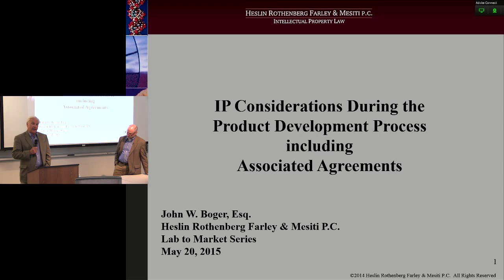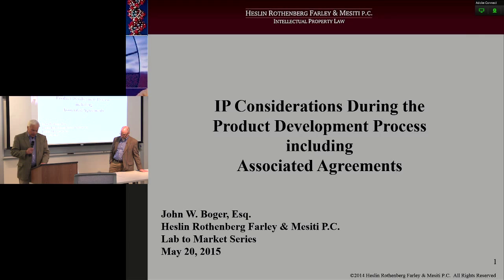So a little bit of background on John. John's a partner for the IP boutique law firm of Hesling, Rothenberg, Farley, and Missipti. He's going to present on the topic: key steps that inventors, entrepreneurs, attorneys, and tech transfer offices want to be aware of to protect intellectual property during the product development process.